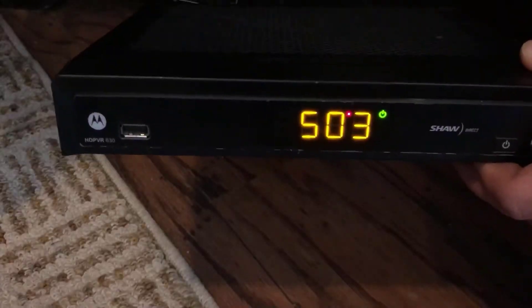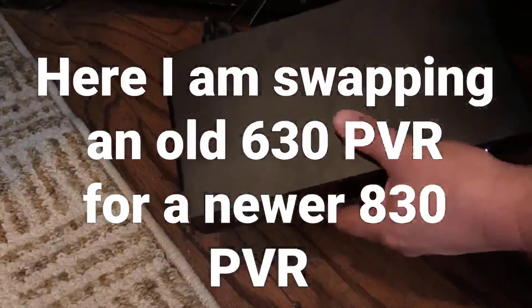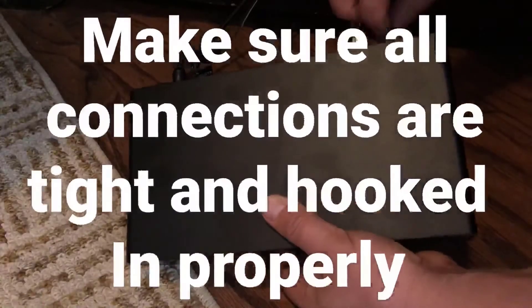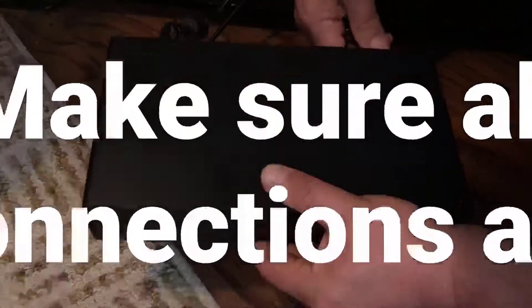The next thing to try would be a receiver swap. If you have more than one receiver in the home and only one location is faulty, take the working receiver, move it to the faulty location, and try to plug it in there. If the receiver comes on, that tells me the receiver at the problem location is probably to blame. If it doesn't work, you probably have a faulty line.